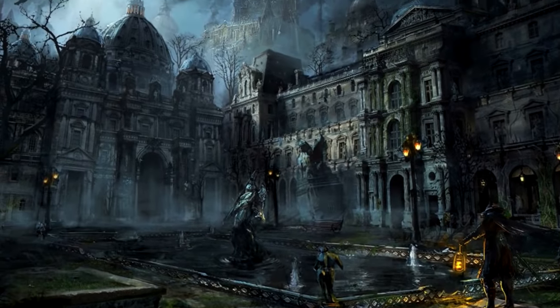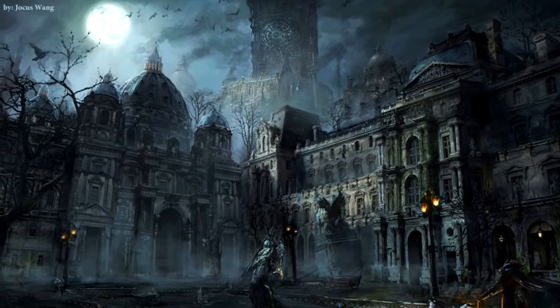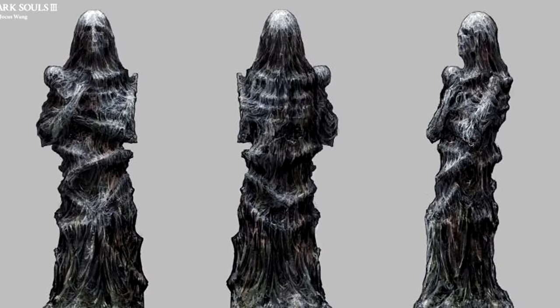There's this Gothic courtyard, which one commenter points out merges the Berlin Cathedral and the Louvre. There are these statues that might once have been graceful, but have become horrifically worn.